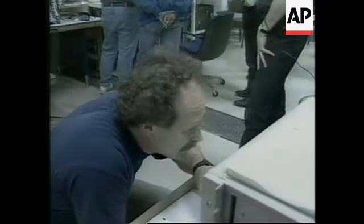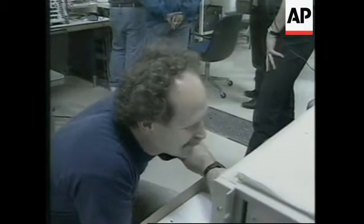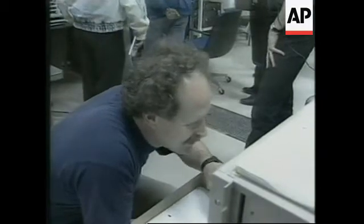There he goes, yeah. Okay, here comes the comet. Wait for it, wait for it. Wait for it. There he is, yeah, we got it.